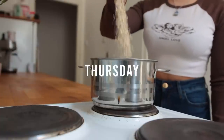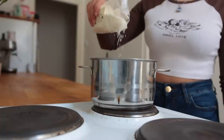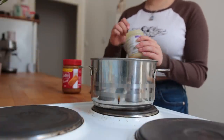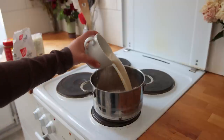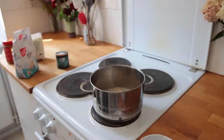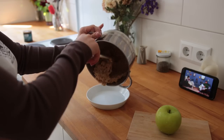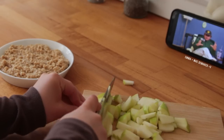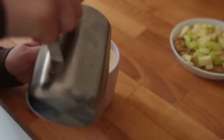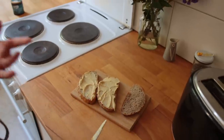Thursday morning I made some oatmeal consisting of small cut oats, desiccated coconut, some Biscoff to sweeten everything, almond butter, and some salt. I added some oat milk and water, letting this cook over medium heat for about six minutes. For toppings I kept things simple and just added a green apple. Later I had some more coffee and some hummus on toast.